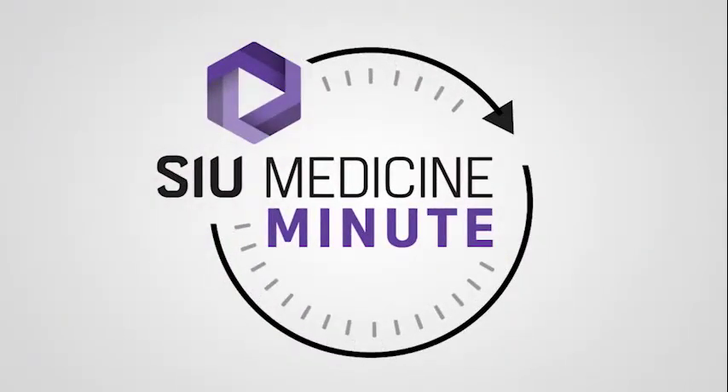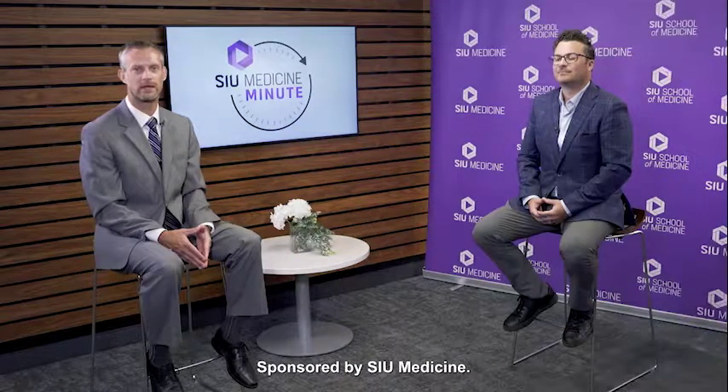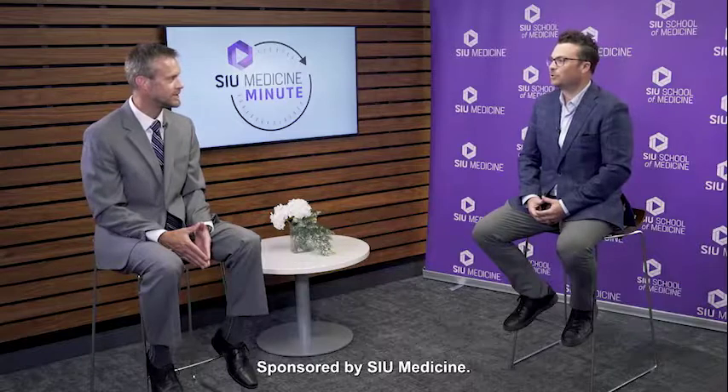Welcome back to your SIU Medicine Minute. Joining me today is Bo Kohl, a clinical pharmacist for general internal medicine. Bo, thanks so much for joining us. I appreciate the opportunity.